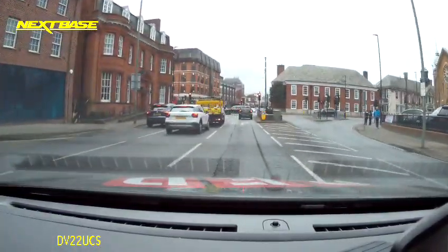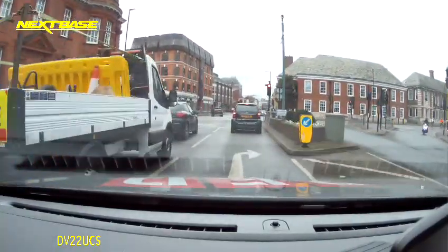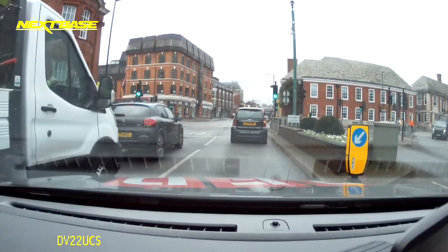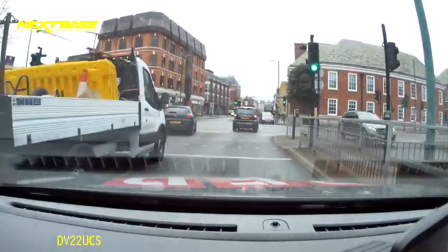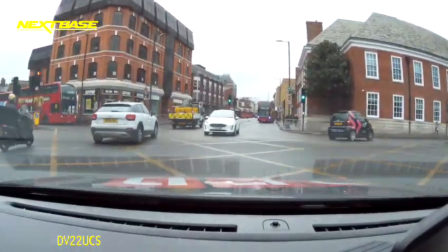The reason I'm doing this video is that it's a little bit tricky understanding what the sat-nav's trying to get you to do. I've got a yellow box, and I'm not sure that I'm going to clear it straight away, so I'm just hanging back. But now it looks like I'll clear it, so I'm going to move to the middle bit.